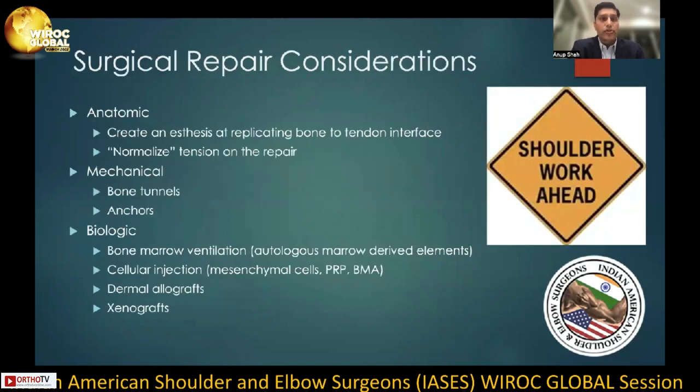When we evaluate the surgical repair techniques, it's important to understand the anatomy, the mechanical construct, as well as the biology within that environment. The surgical goal is really to create an enthesis replicating the bone-tendon interface and hopefully normalizing the tension on the repair. Mechanically, the goal is to obtain a rigid construct at time zero through bone tunnels and anchors. Improving the biology in that environment can be done through bone marrow ventilation, cellular injection, dermal allografts, and xenografts.